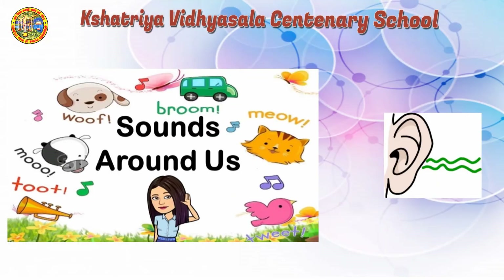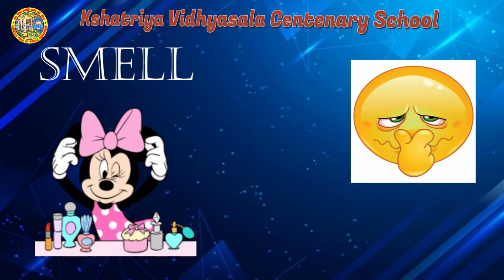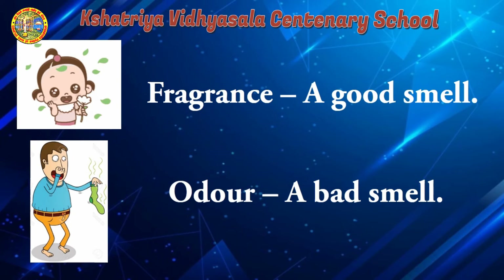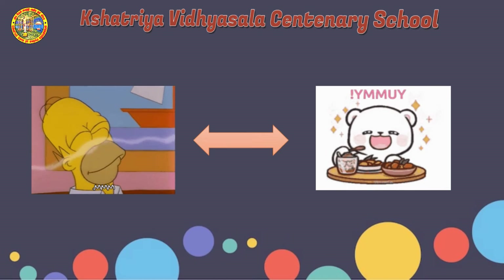With the help of our ears, we can hear and differentiate the different kinds of sounds. Smell is the power of detecting a fragrance or an odour. We can smell with the help of our nose. Fragrance means a good smell. Odour means a bad smell.